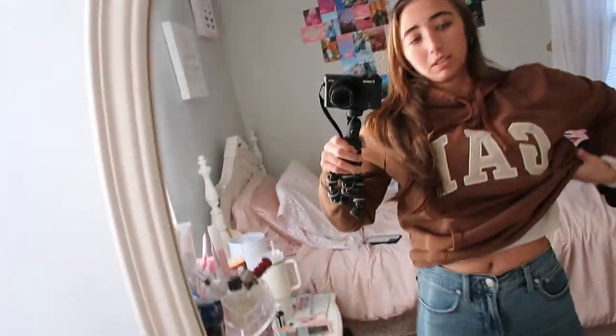For my outfit of the day — it's 20 degrees in New York today, maybe even colder, so I'm layering. I have this Gap sweatshirt my brother got me for Christmas, a long sleeve underneath, and these jeans are from Madewell.